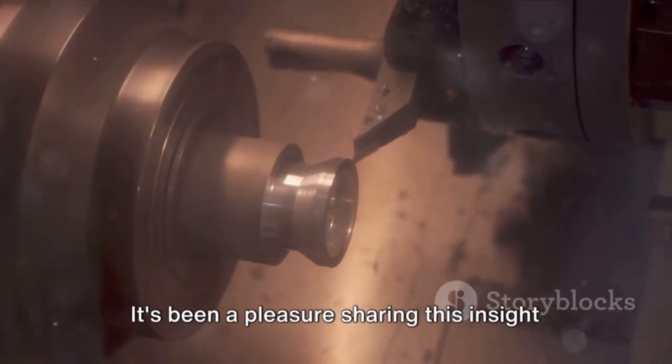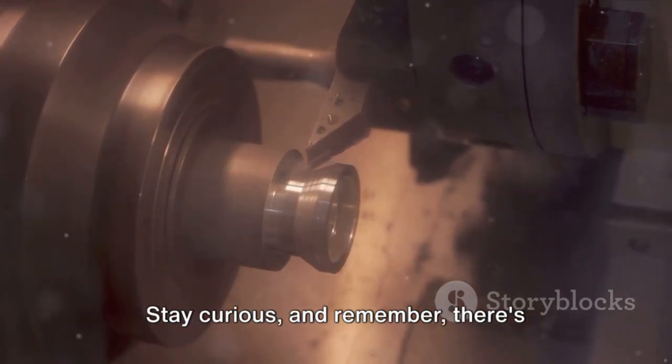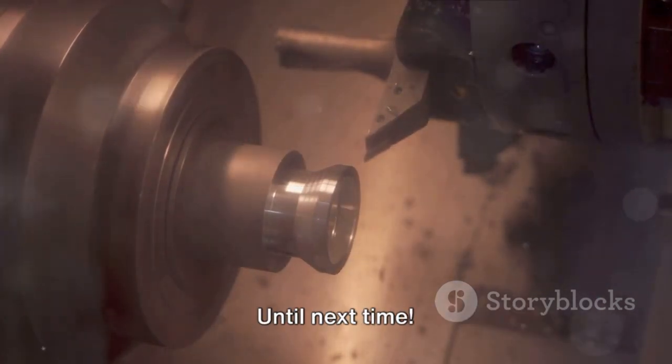It's been a pleasure sharing this insight into the world of CNC machining. Stay curious, and remember, there's always more to learn about the fascinating world of engineering and manufacturing.